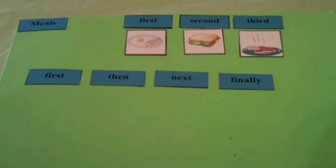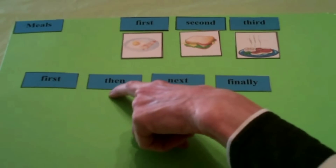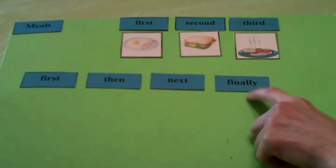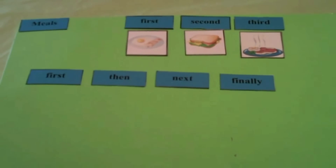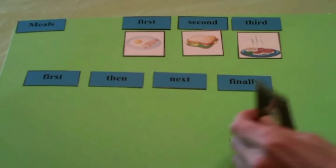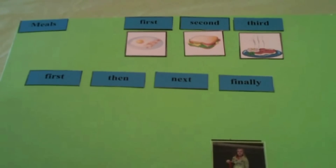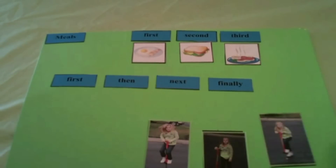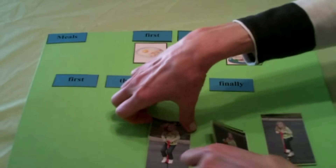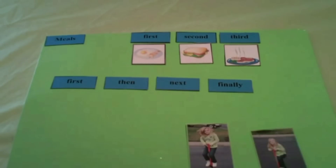Now we have some different transitional words. Let's read them — ready? First, then, next, and finally. So I know you love playing on your pogo stick, so we have different pictures of you doing your pogo stick. However, we have to put them in the right order so it makes the most sense. That's your job here. Here are all your pictures — I have them out of order — so you're going to have to decide what happens first, then, next, and finally.